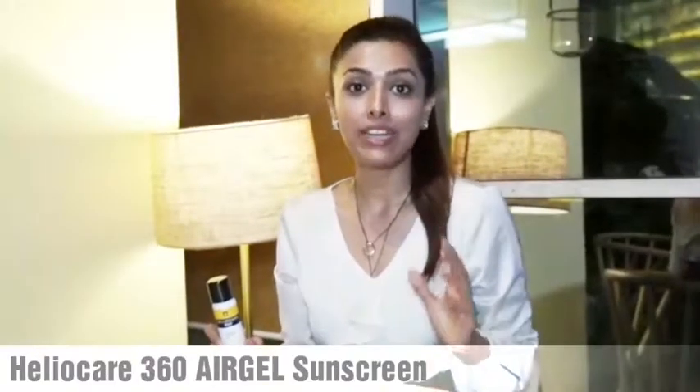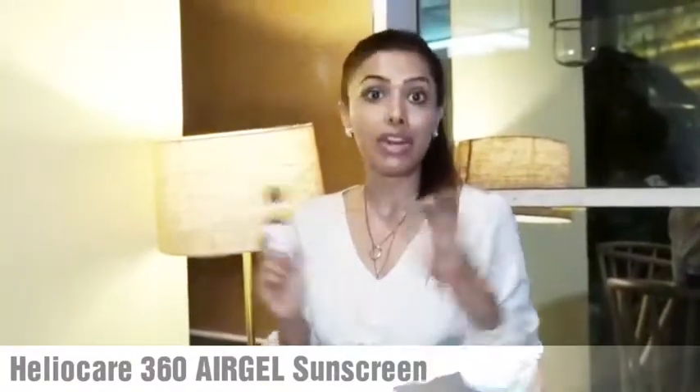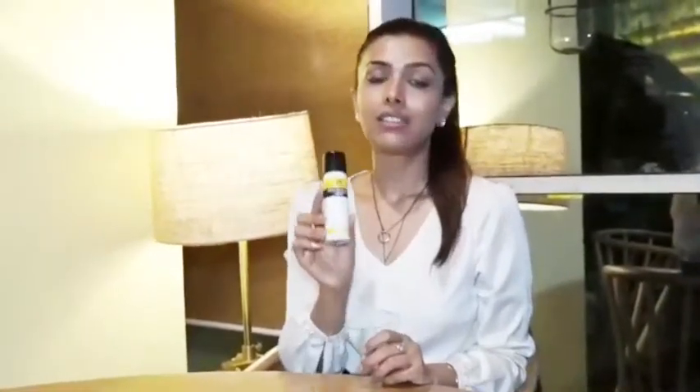I've come with Helio Care sunblock because I'm loving the brand. This is the Air Gel 360, and this stuff is amazing. It is SPF 50 plus, very high protection, broad spectrum UVB and UVA, and it is made in Spain.